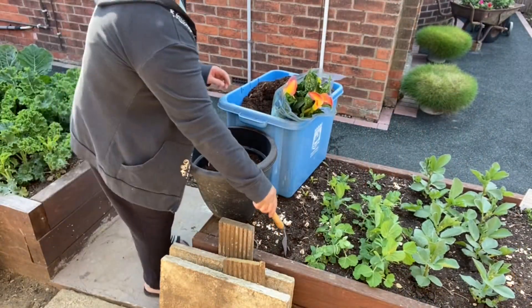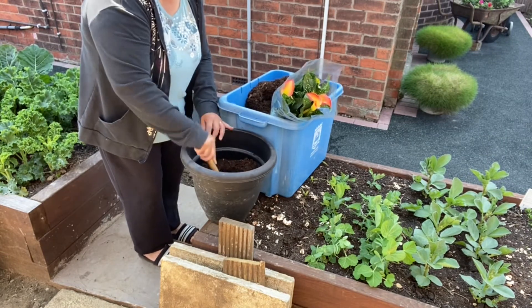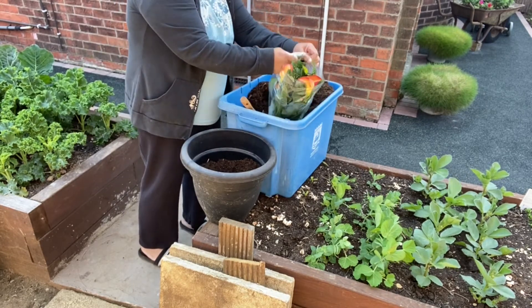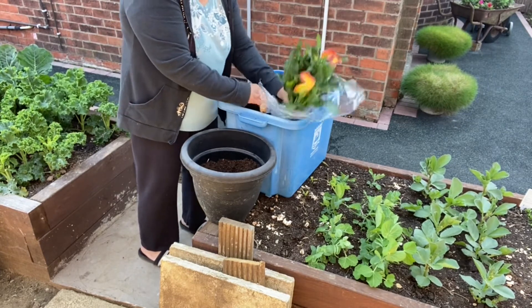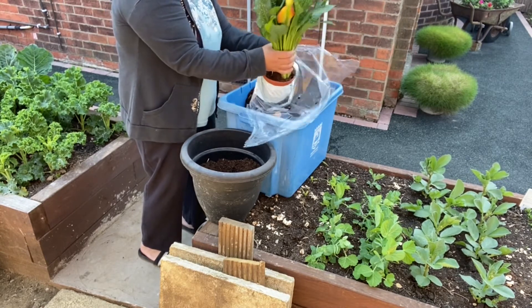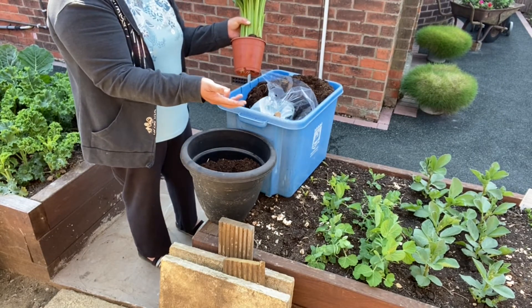I have here some compost. I'll fill this pot and take this calla lily out of the plastic. By the way, calla lily grows every year and spreads out if you put them in the soil or in the ground — it will spread out.